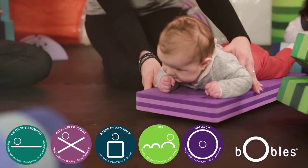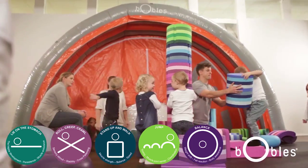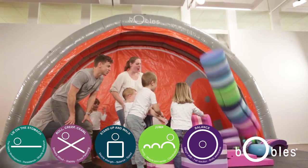The five tumbling icons are what we at Bubbles call the happy development: laying on your stomach, rolling, creeping, crawling, standing up and walking, jumping, and balance. All of these elements are the basis of the gross motor skill development of the child.